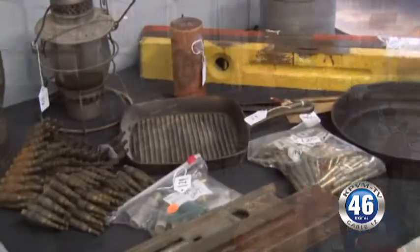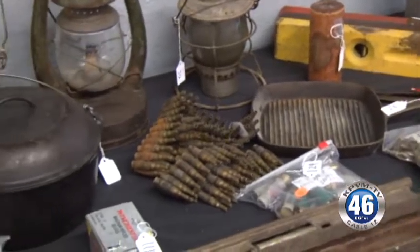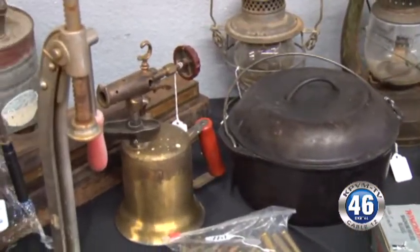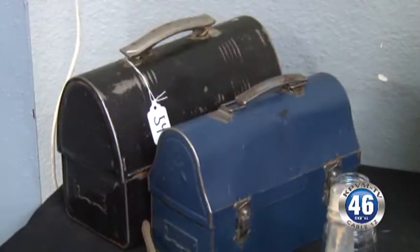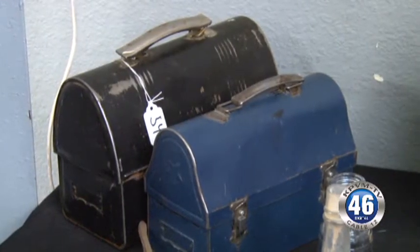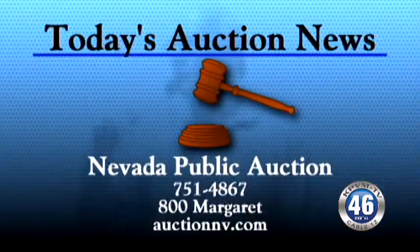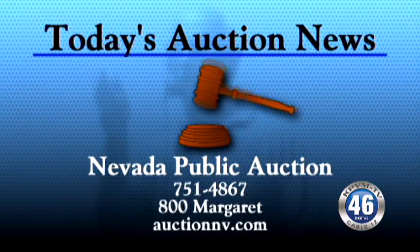Any other collectibles? The room is full of collectibles. There's about 400 or 500 pieces in this room, and it's all collectible. There's also a lot of proof sets, mint sets, early Morgan and peace silver dollars. The whole room's collectible this time. Today's auction news is brought to you by Nevada Public Auction.